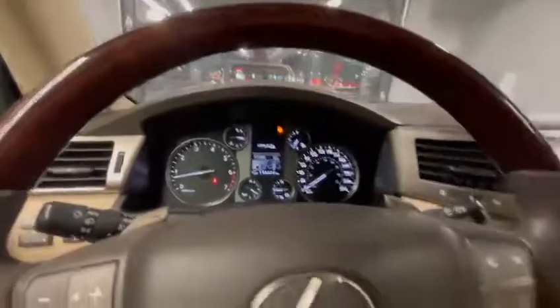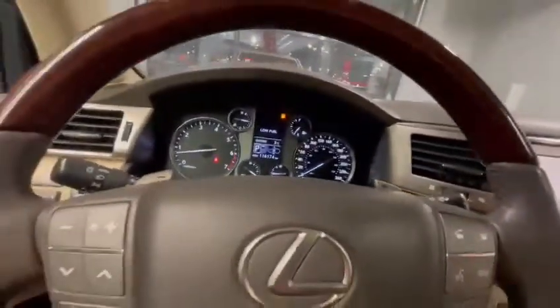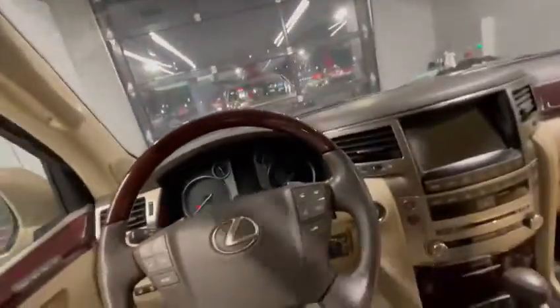We're sitting at only 116,000 kilometers on this one, so lots and lots of life left on it. This will be able to take you on all sorts of adventures with the capacities and capabilities that it has.